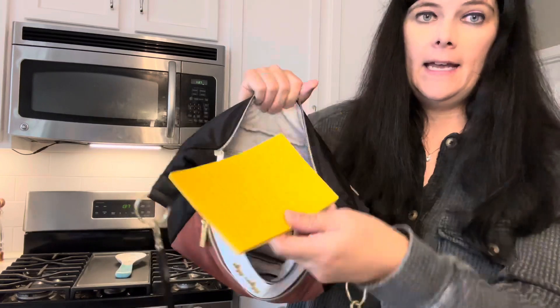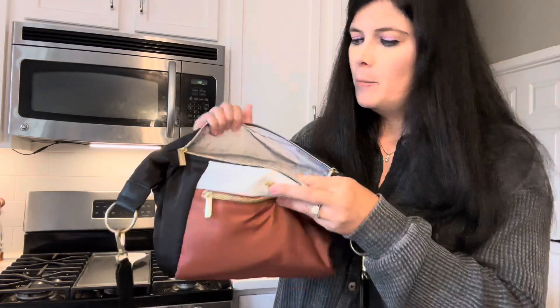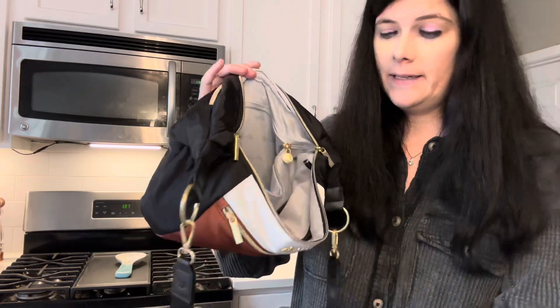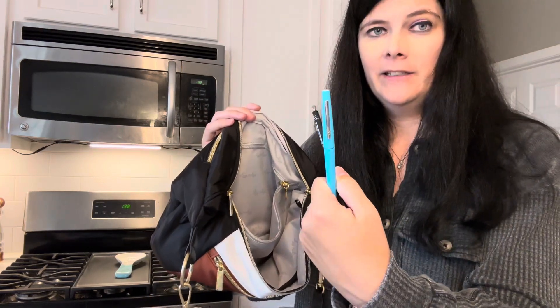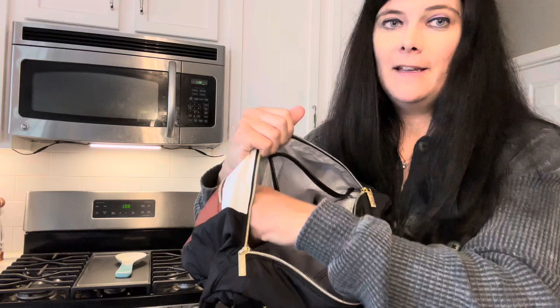I also had a notepad — I'm all about post-its on my desk, and these have a post-it on the back, so I had a little checklist. That covers everything inside the large main compartment. Then in the back front pocket I had a bunch of random stuff: mints, hand sanitizer — apparently I needed two, so I'll take one of those out — deodorant, eyeliner, and a pen. And then when you flip it around, there are two other pockets where I had my keys and my AirPods.